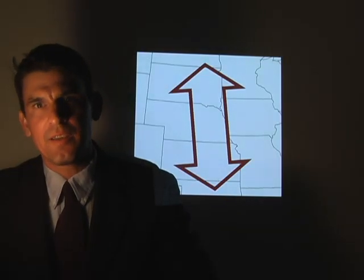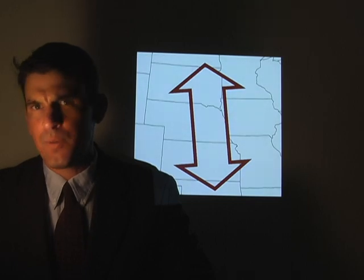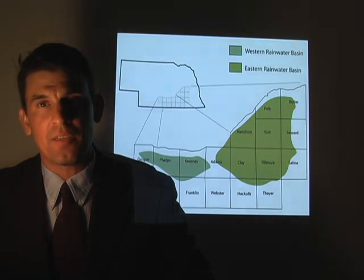In North America, their primary migratory corridor is through the Great Plains, but here birds are only infrequently observed. Back in the 1970s, a gentleman by the name of Lee Morris observed large numbers of buff-breasted sandpipers while planting corn in the Rainwater Basin.